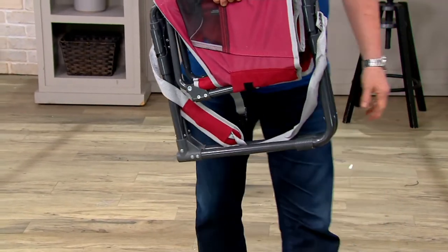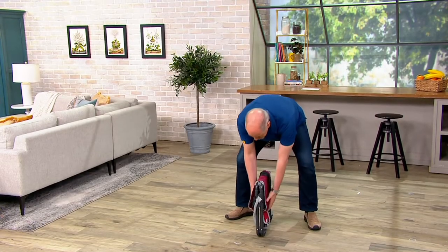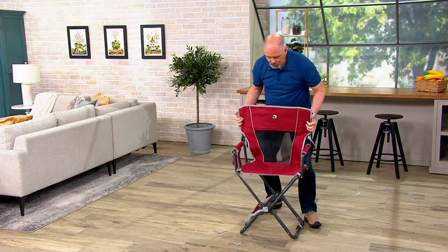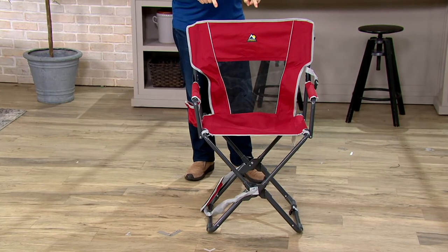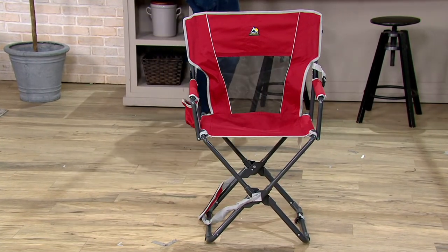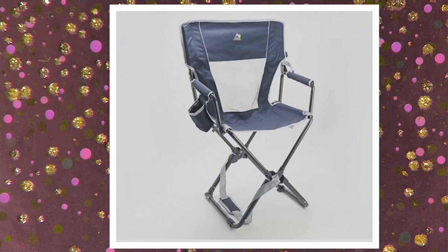When you get to your destination, they even give you a shoulder strap to carry it, making it even easier. You now have a chair that's going to hold a 300-pound adult. I've got about 170 in cinnamon, about 145 purple, and about four dozen of the blue indigo — and then they're gone.